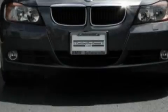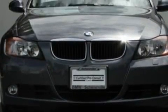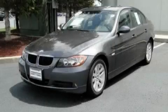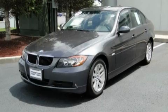Its top features include a sunroof with a sunshield, air conditioning with automatic climate control, a leather-wrapped steering wheel, cruise control, and steering wheel mounted controls, and a premium sound system.